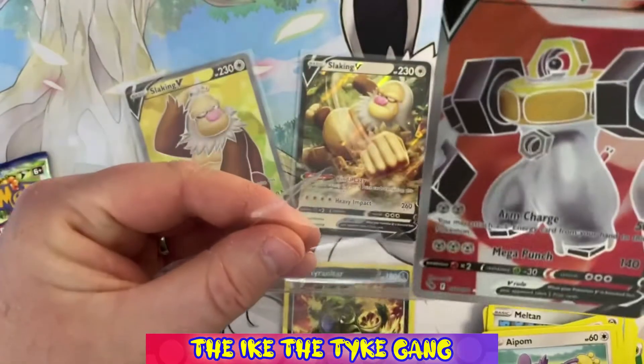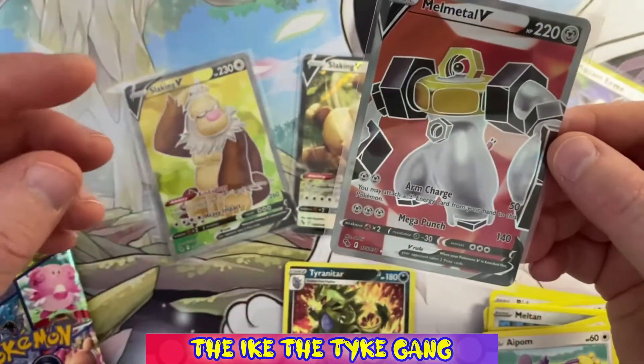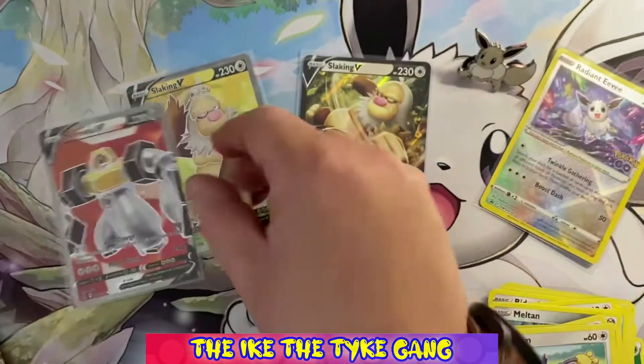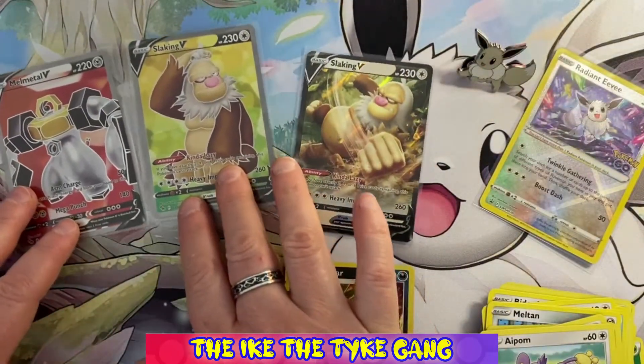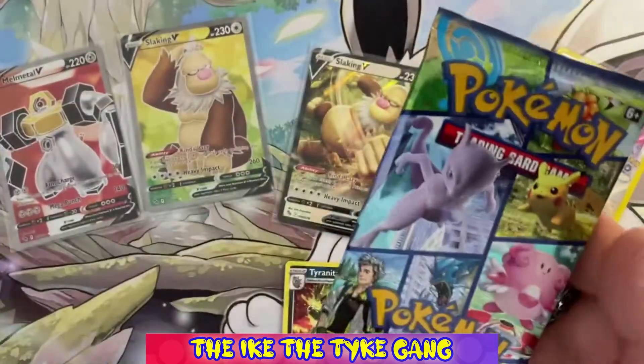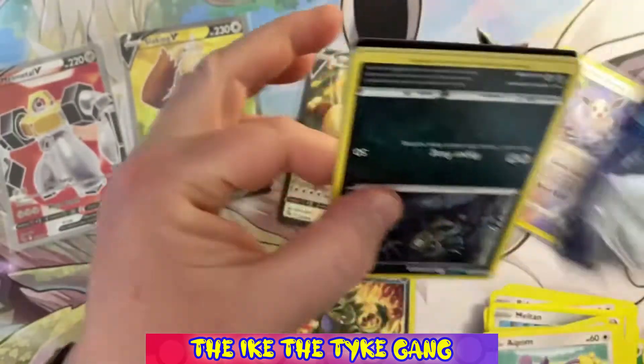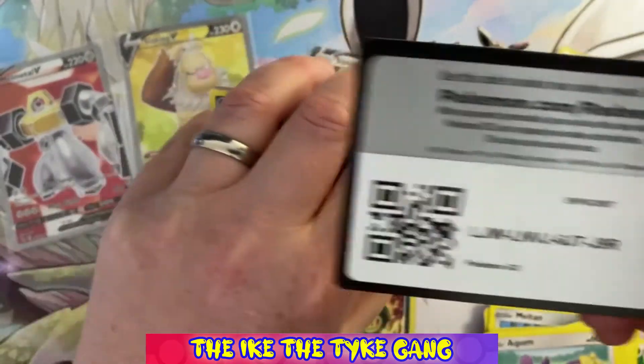Even if we don't get any big pulls for the rest of the box, to get two full arts in one box is fantastic — cannot complain at all. We still have four packs left. It might be that there isn't much left in these and we've had our good pulls, but I'll be happy with that. Anything else we get from now is a bonus.